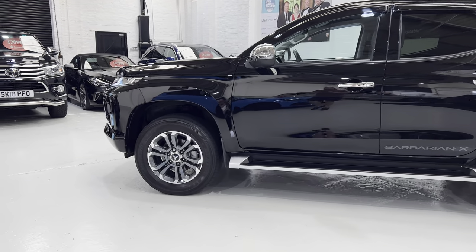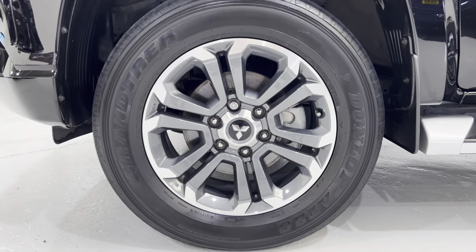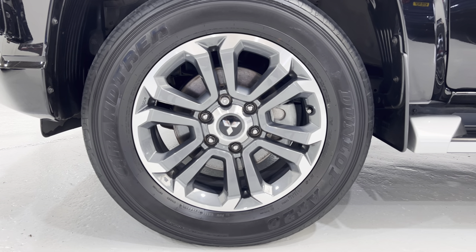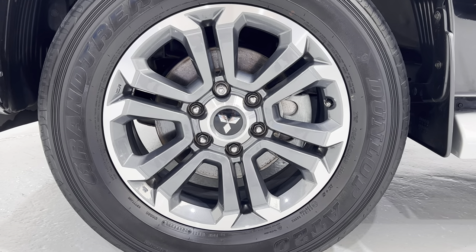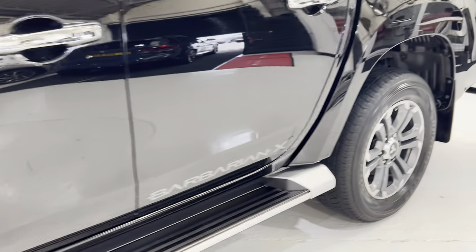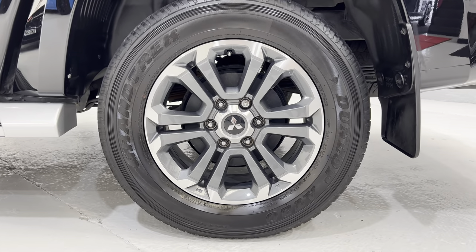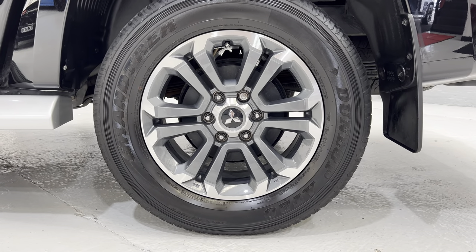We're going to come in and look at the wheels. It's running on 18 inch alloy wheels, all of which are in perfect condition - no marks or anything on there. Showing you the back one as well - again, immaculate.